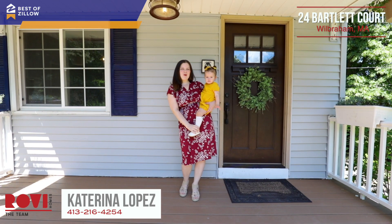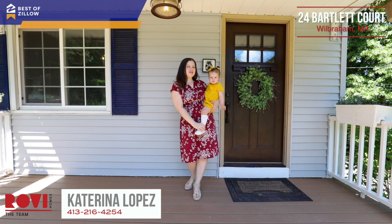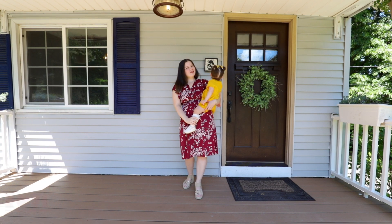Are you looking for a spacious home with privacy and character? You found it here at 24 Bartlett Court. I'm Katerina Lopez, this is my assistant Camilla, and here at Robey Homes we're ready to welcome you to your new home.